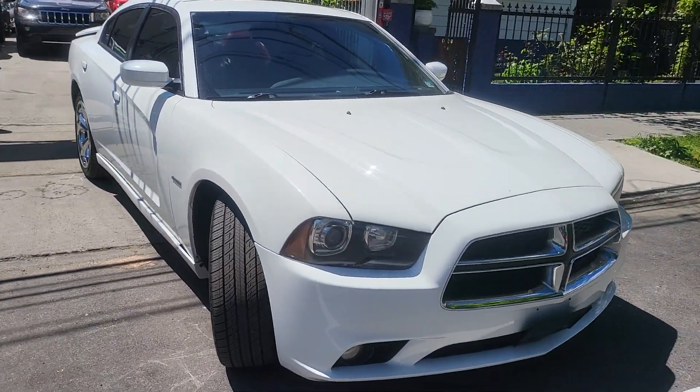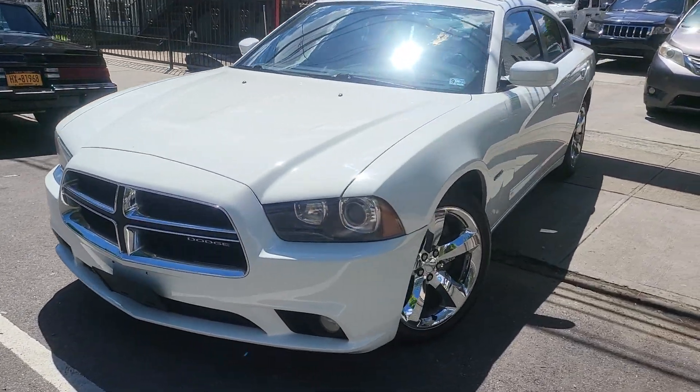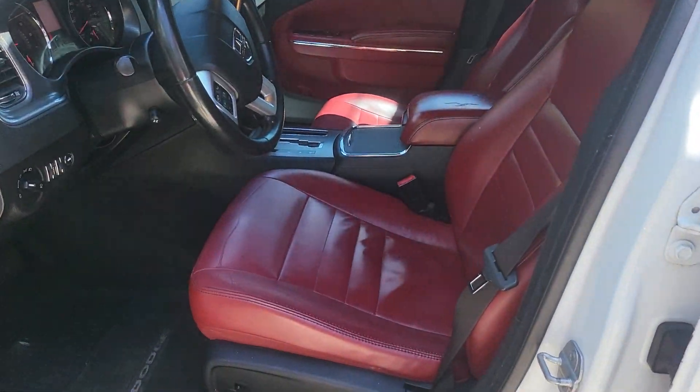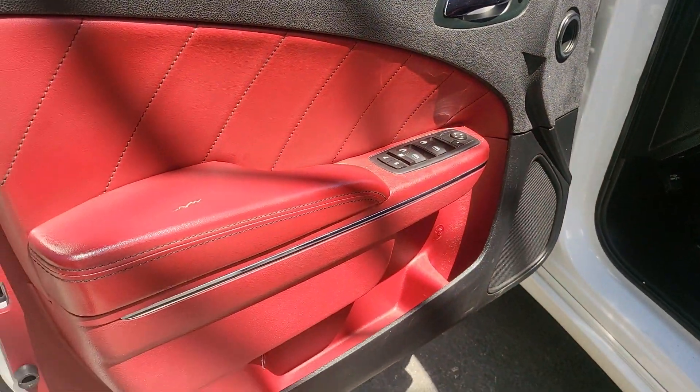This is just a step down from the SRT — just like 0.7 less liters. She's mean. Wait till I show you this interior, wait till I show you inside. So I was told that this 2011 Hemi — I'm sorry, 2011 Hemi — doesn't normally come with the red interior.